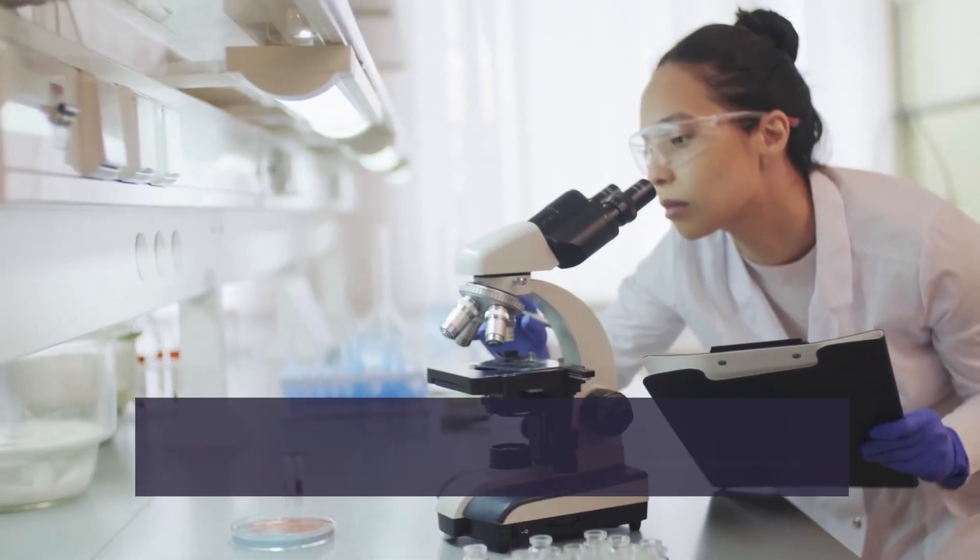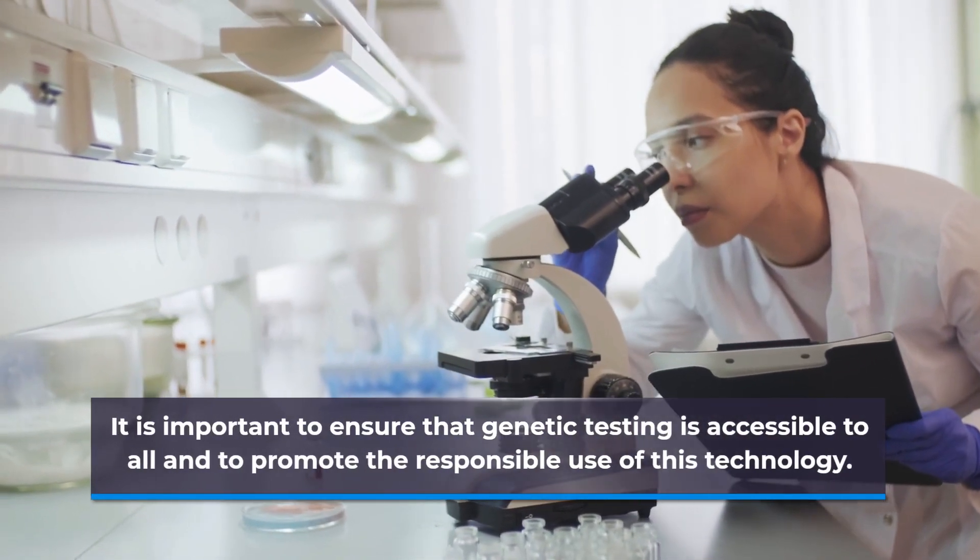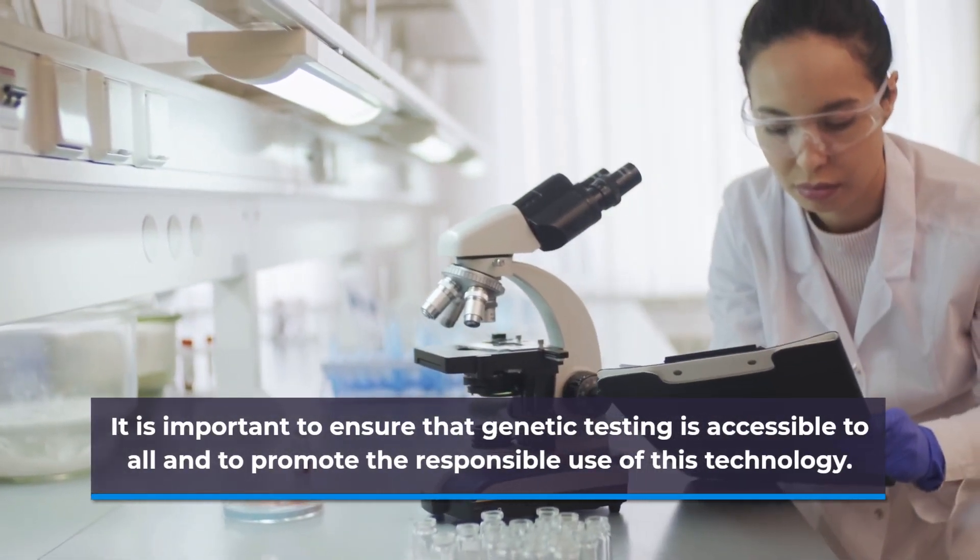It is important to ensure that genetic testing is accessible to all and to promote the responsible use of this technology.